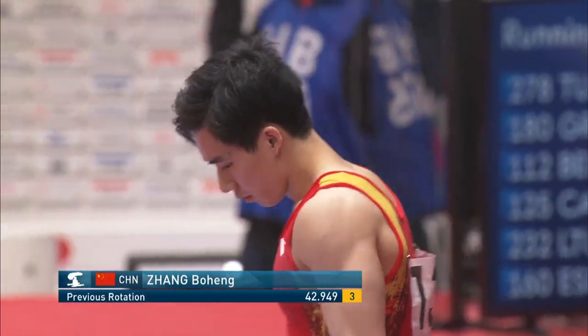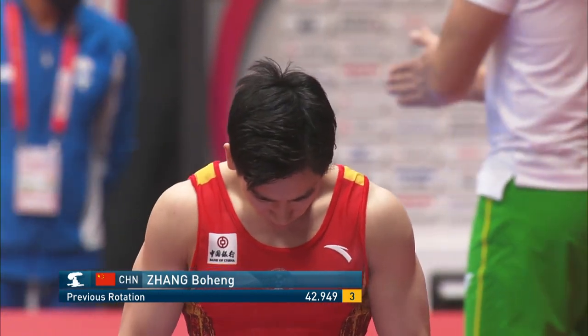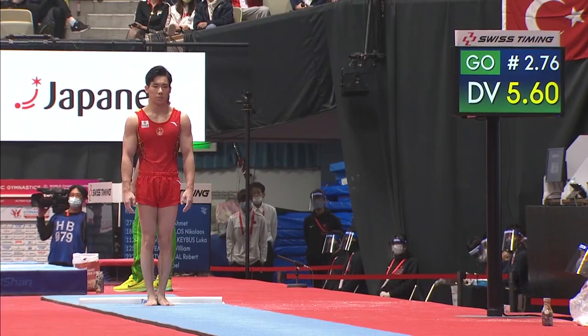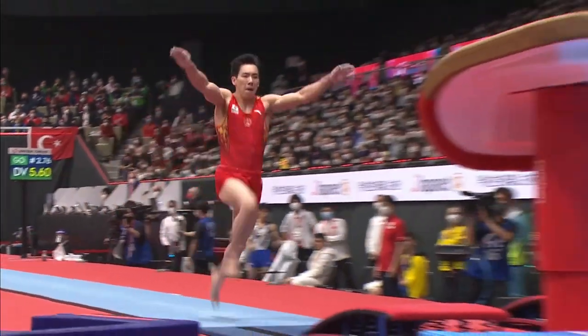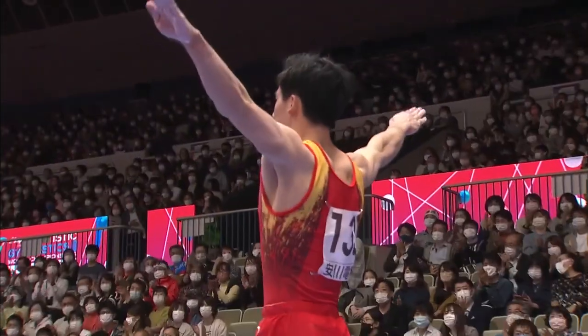Starting off this fourth rotation on the vault, Zhang Bohong from China, third position right now. But these next two events for him are certainly strong and should keep himself in that top three. Huge potential here. Triple twist. Nicely done. Very clean.